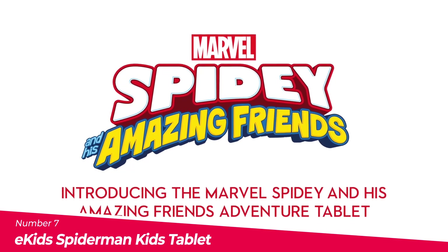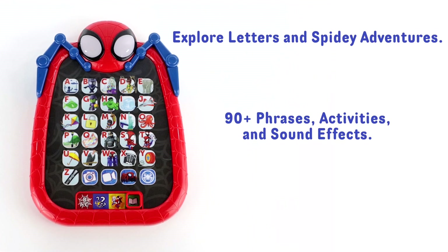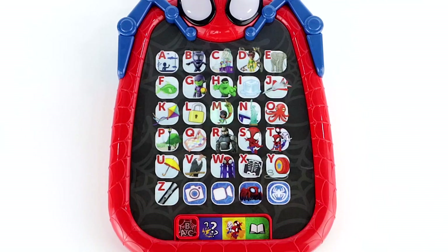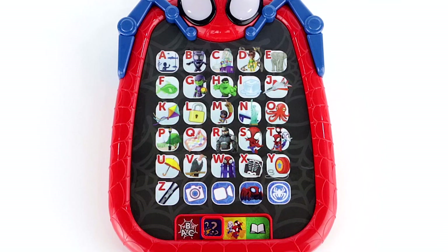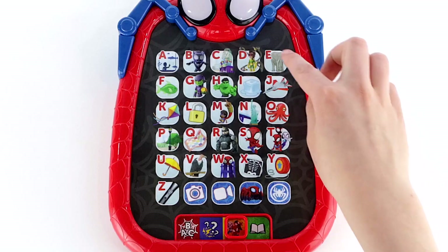Number 7: The E-Kids Spider-Man Kids Tablet. The E-Kids Spider-Man Kids Tablet is a great choice for parents looking for educational and interactive toys for their kids. The tablet features four different game modes including letters, game, play, and adventure, which are packed with toddler activities to keep your child entertained and learning. The tablet also features 30 interactive light-up buttons that help guide kids while they play alphabet and phonics games with Spider-Man and his friends. The built-in speech and sound effects are a big hit with kids. The tablet is designed with kids in mind and is lightweight, portable, and easy to use, making it perfect for travel or on-the-go play.